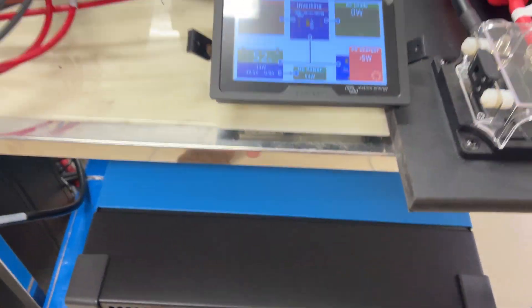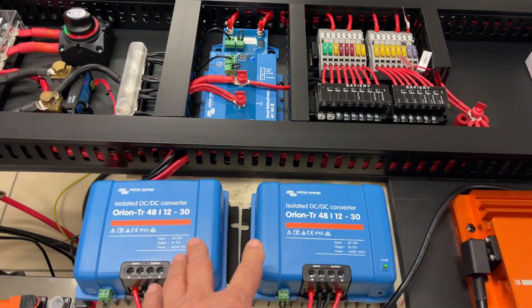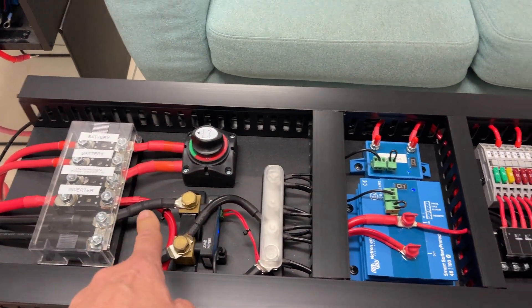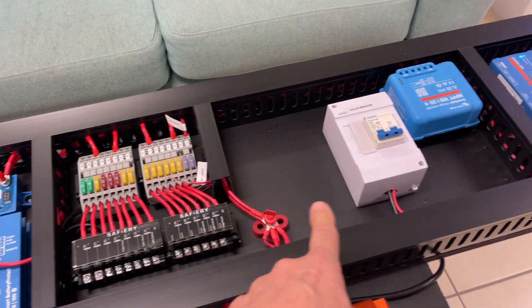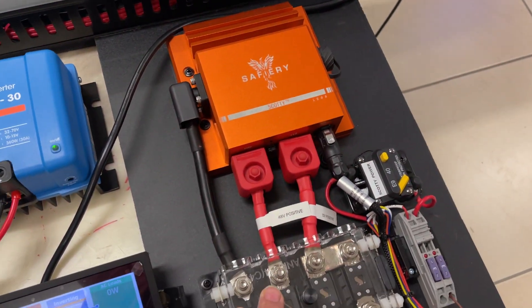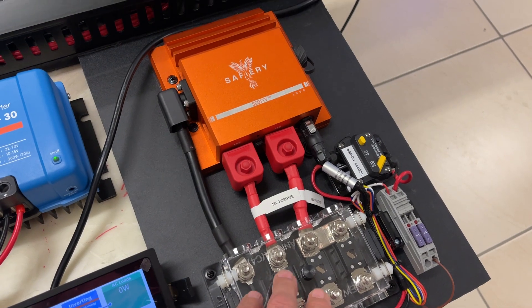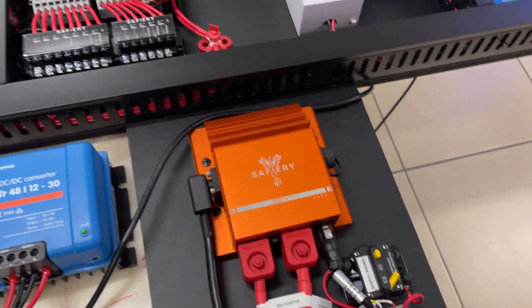We've got a 6,000 RS. Then in the van itself, we've got the 48 to 12 converters here. We can see the power distribution up here, all the fusing, all labelled. This is going in Lou's Hilux, so he's going to be testing this — it will put power out at the back, going to Scotty.